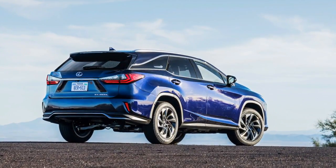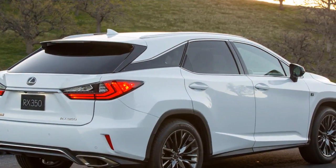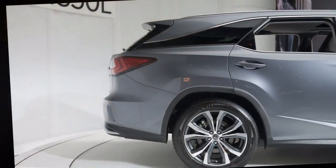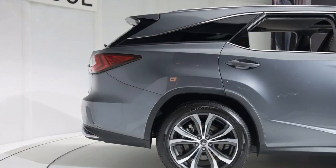Lexus surrounds rear-lounge passengers with generous space, and the seats themselves are supportive while still maintaining their ability to split, fold, and recline. A fold-down armrest hides retractable cup holders for times when the center seat isn't being used.